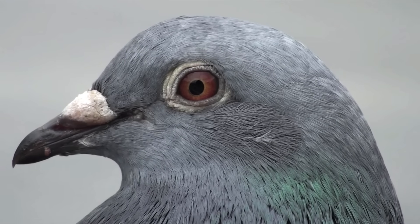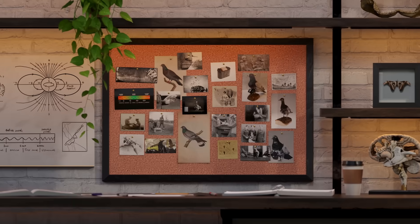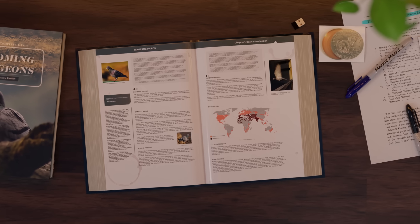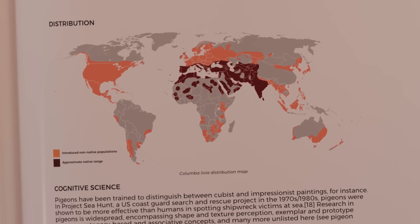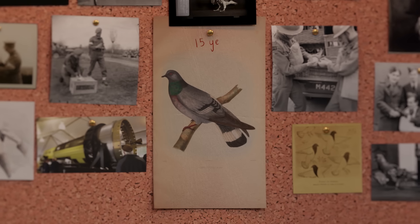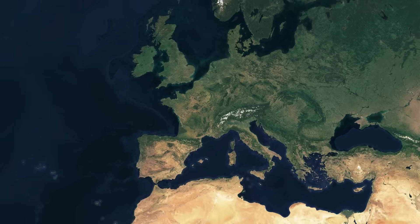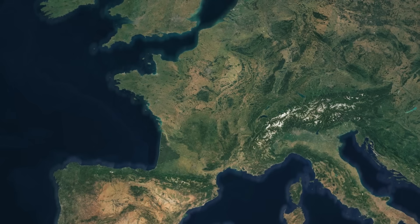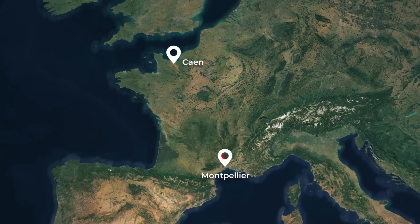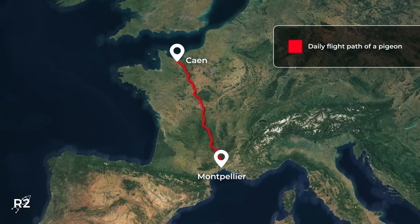How can we be so sure that pigeons always know where to go? Despite some commonly held beliefs, pigeons are, in fact, real. Although the common pigeon is now a familiar sight around the world, the birds' native range included Europe, North Africa, and Asia. Kept in captivity, they can live for more than 15 years. The birds are able to fly as far as 700 miles or 1,100 kilometers a day, traveling as fast as 90 miles or 140 kilometers per hour.